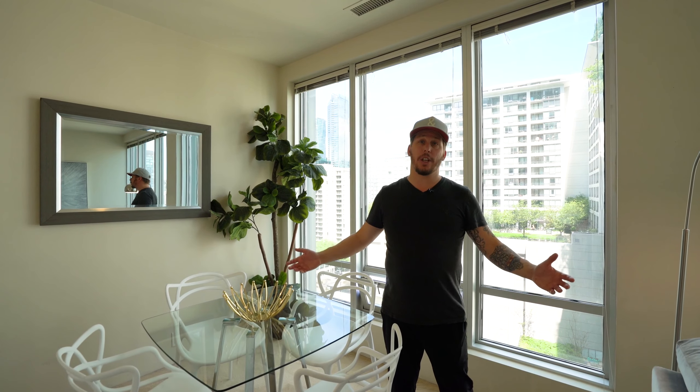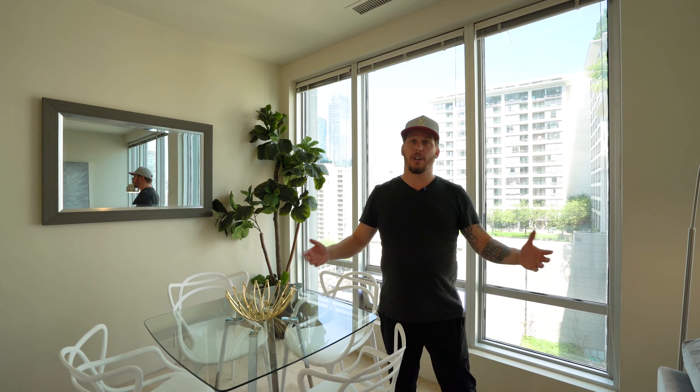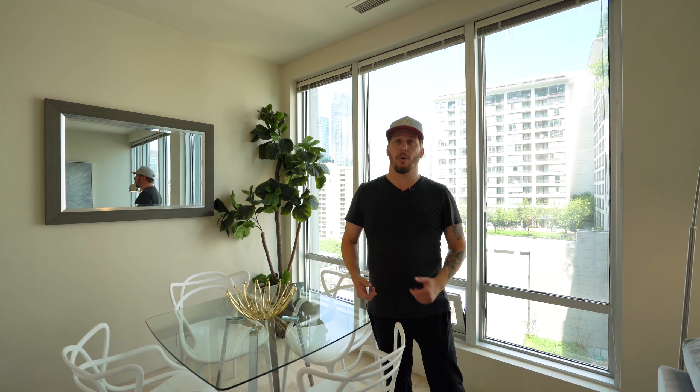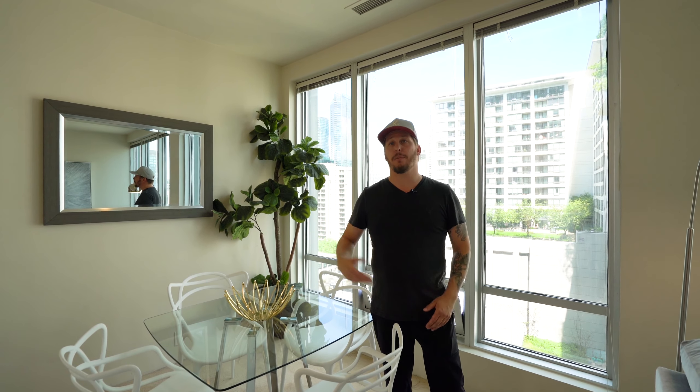I just finished staging it. It looks fresh. It looks hot. If you want to come see it in person, give me a call, or you can go to my website at lowermainlandproperty.ca for more details.